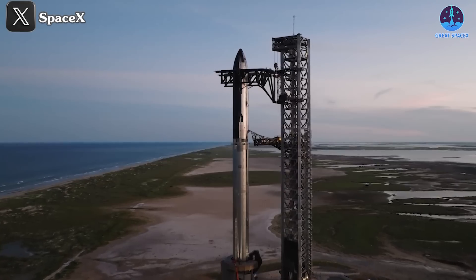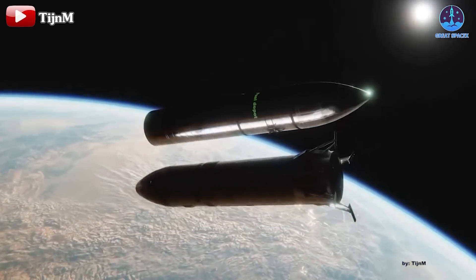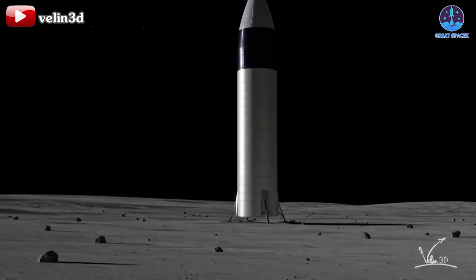Thank you for joining us on today's episode of Great SpaceX. Be sure to like, share, and subscribe for more updates on SpaceX's journey toward making space travel a reality for everyone. Until next time, keep your eyes on the stars.